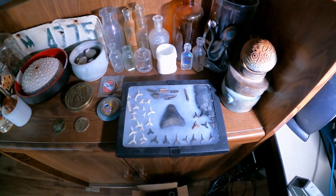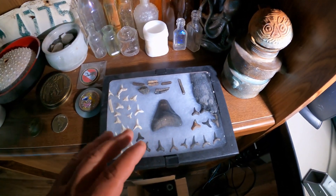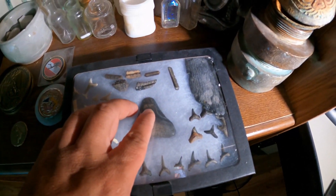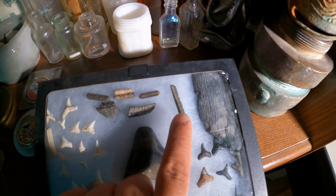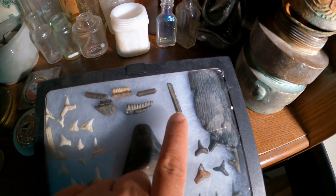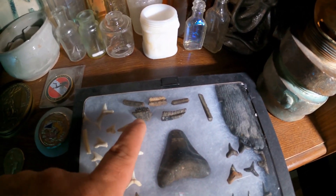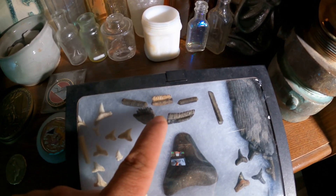Something else I'd like to add about stingrays. While we were in Florida, we did a little bit of diving and we found some fossils. This right here is a fossilized stingray barb — what they use to defend themselves. And right here are pieces of fossilized stingray mouth plates that they use to crunch up food when they're eating.